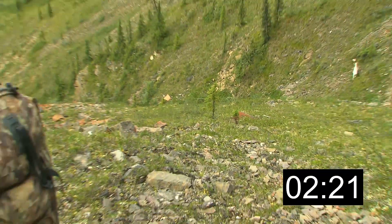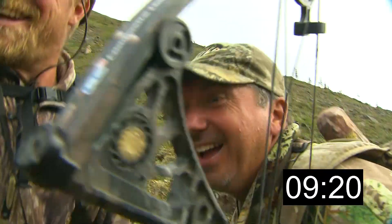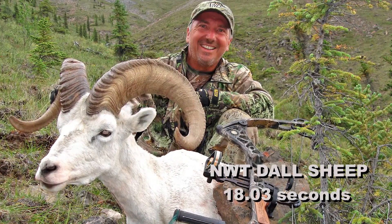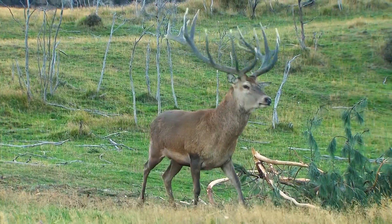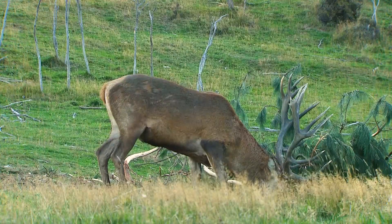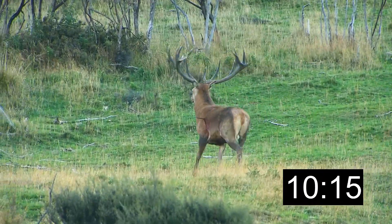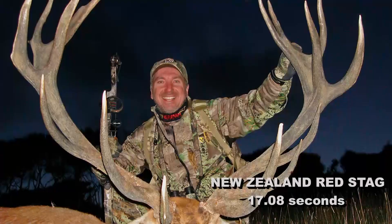Perfect shot. Now there he is, Tom. Thank you very much. An 18-pointer.